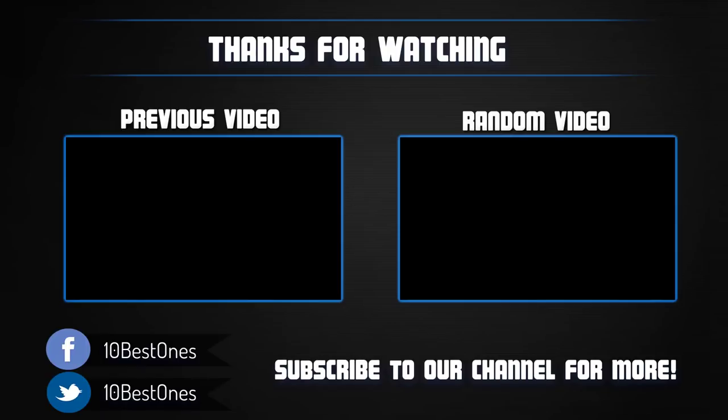Thanks for watching. I hope you liked the video — if you found it helpful, please remember to leave a like and subscribe to my channel to see more videos like this in the future. If you have any questions related to these products, you can leave a comment below and I'll get back to you as soon as I can.